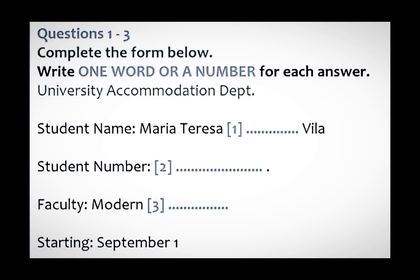First of all, can you give me your name and student number so that I can find you on the system? Sure. My name is Maria Teresa Gonzalez. How do you spell that? G-O-N-Z-A-L-E-Z. Thank you. Got it. And your student number, please? S-H-U-3-0-0-7-1-5-P-G.